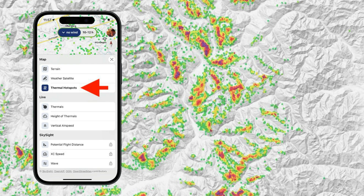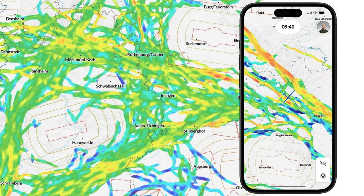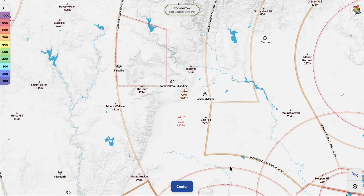Next up is thermal hotspots — this feature only works in Central Europe at the moment, but the idea is to show you, based on previous history, where the best thermal sources are. There's also a live view for thermals so you can see thermals that have been generated recently. We've got vertical airspeed, which gives you a summary of what the air is doing in various places — going up or down — based on the tracks of the gliders that are flying. There's a thermal heights view showing how high people are thermaling up to, plus Skysight layers such as wave, potential flight distance, and cross-country speed.